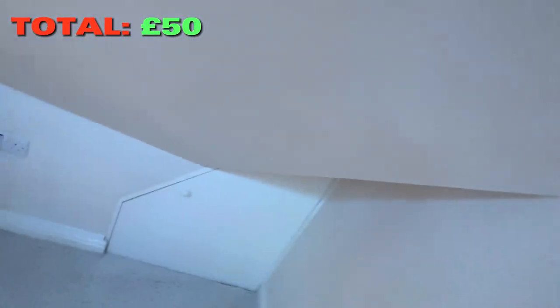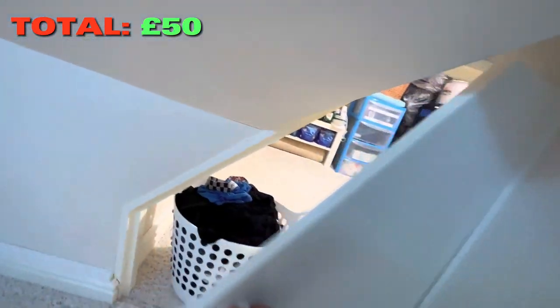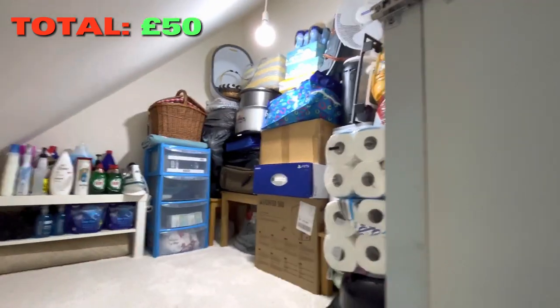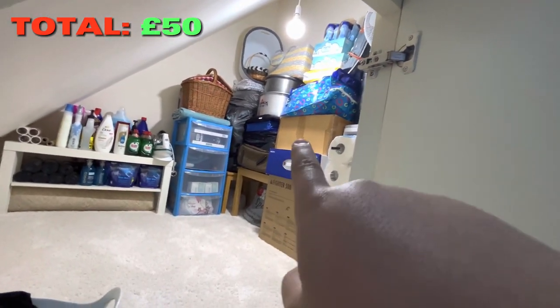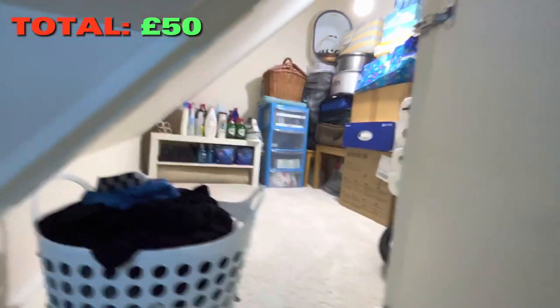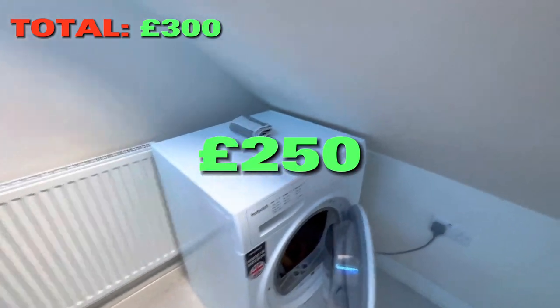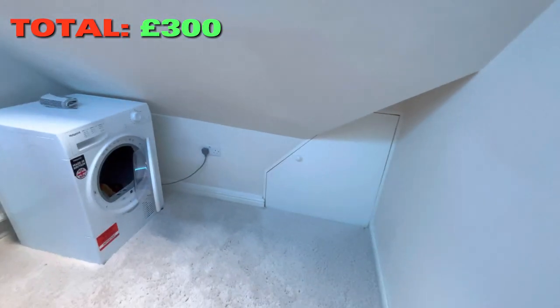Now going over to this small door — once you open it, look at that! It's full of stuff: my PS5 box, PC box, monitor box, everything. The tumble dryer I think was around 100 pounds — my dad bought it. That's basically it for the room overview.